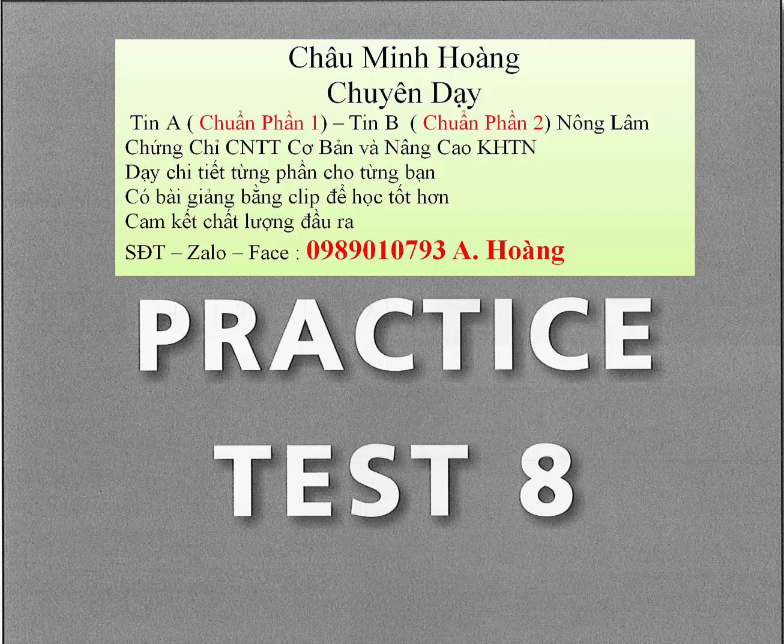Test 8. In this section of the test, you will have the chance to show how well you understand spoken English. There are four parts to this section, with special directions for each part. Part 1.